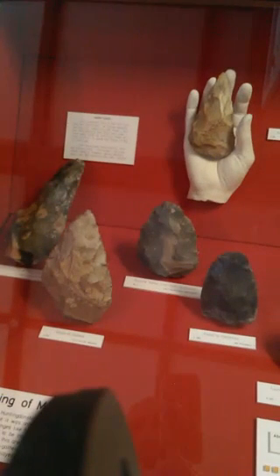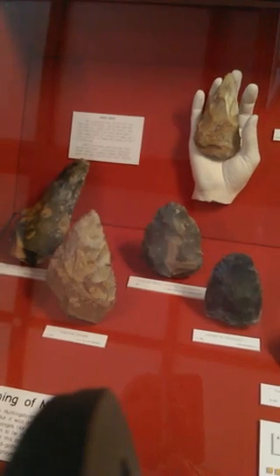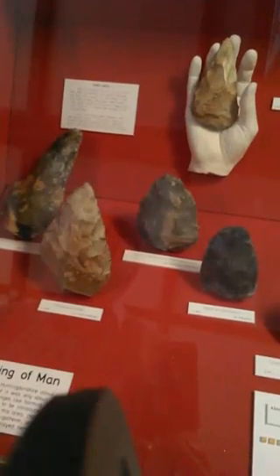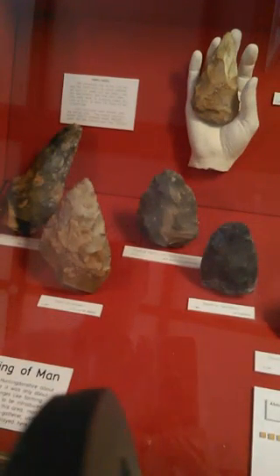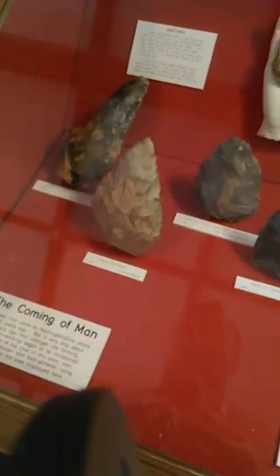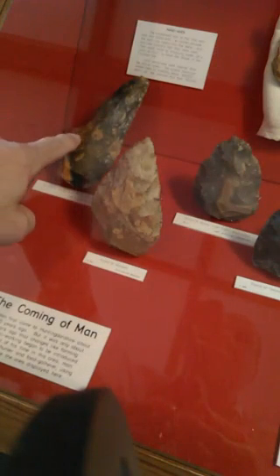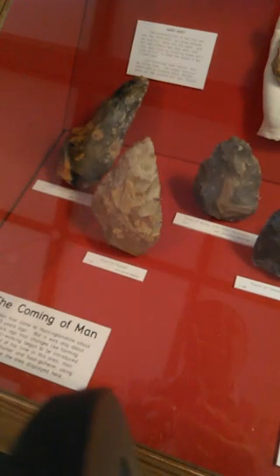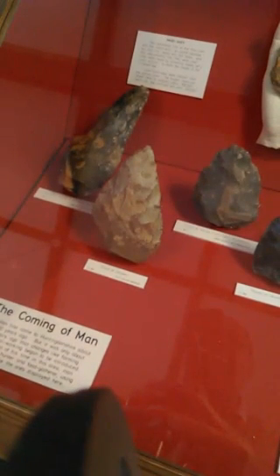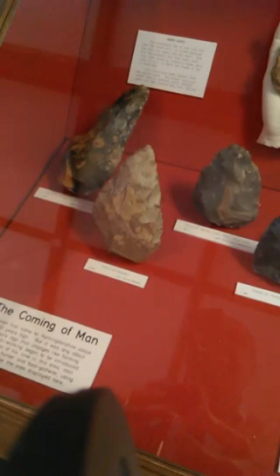Now I think the largest and crudest one, which is here in the corner, was probably made about 300,000 years ago, or even the one at the back. This would have been made by a human species called Homo heidelbergensis, about 300,000 years ago.